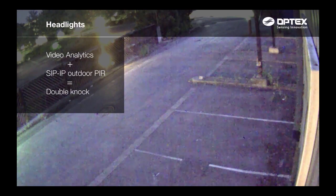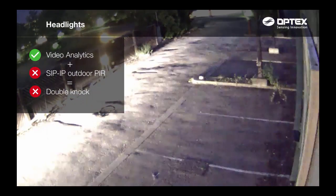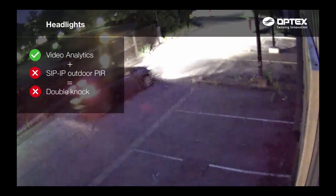When car headlights trigger video analytics and the Optex SIP IP PIR isn't triggered, the double knock alarm is not activated.